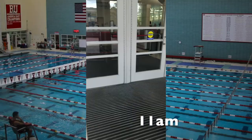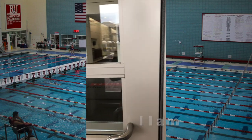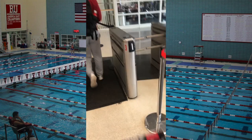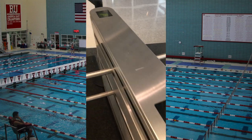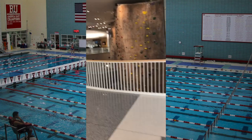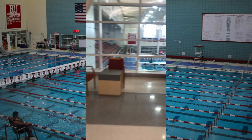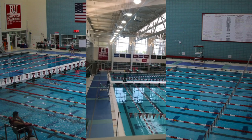At 11am I head over to Boston University's Fitness and Recreation Center, or FITREC for short. This semester I'm taking a one-credit swim class. FITREC has tons to offer — they have a climbing wall, a swimming pool, basketball courts, squash courts, and three floors of cardio and weight equipment.